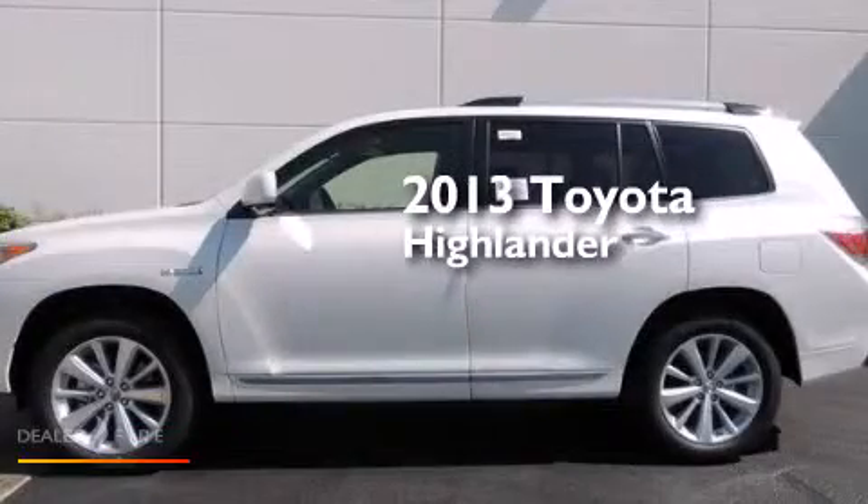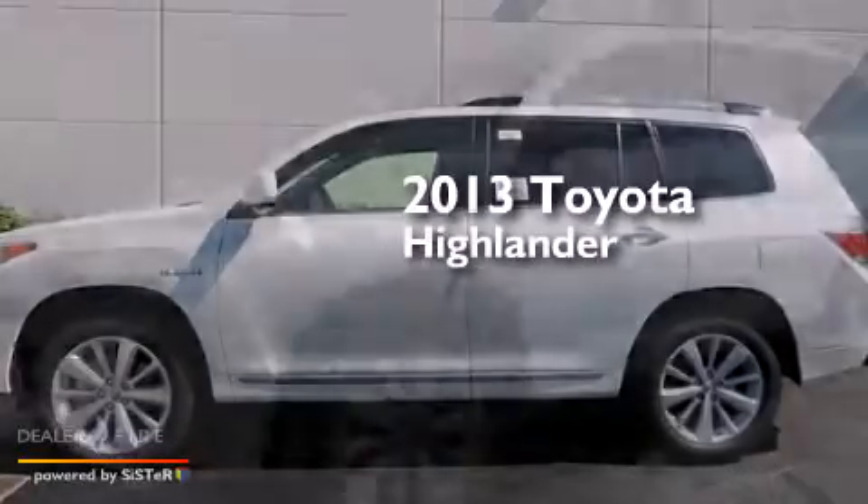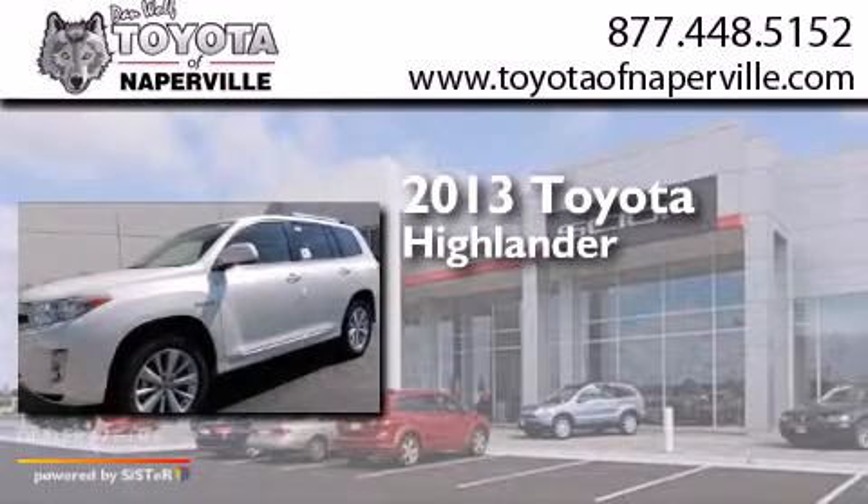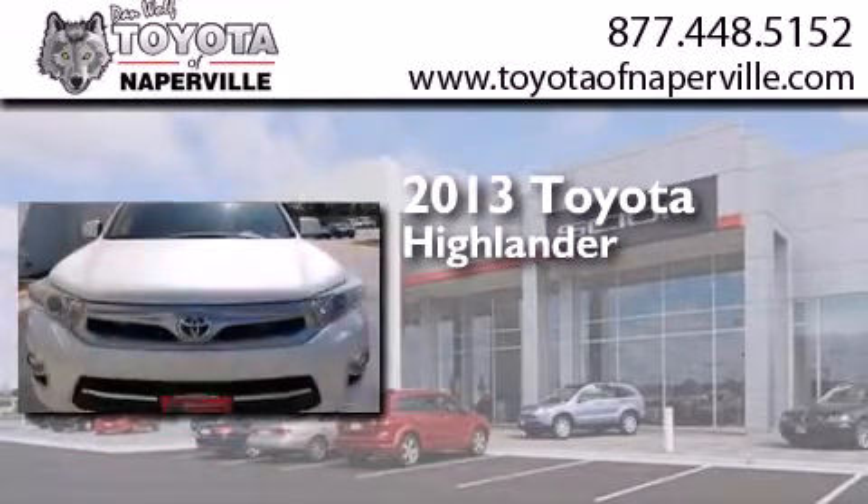This is a brand-new 2013 Toyota Highlander. It has a 3.5-liter six-cylinder engine, a continuous variable transmission, and all-wheel drive.